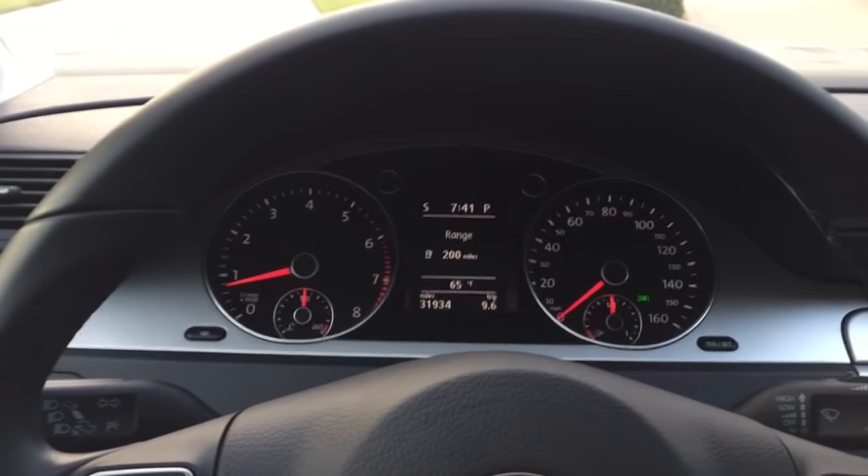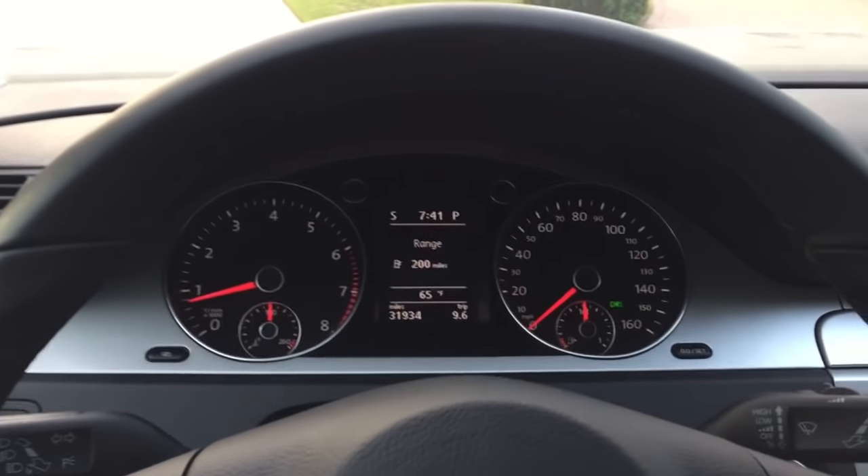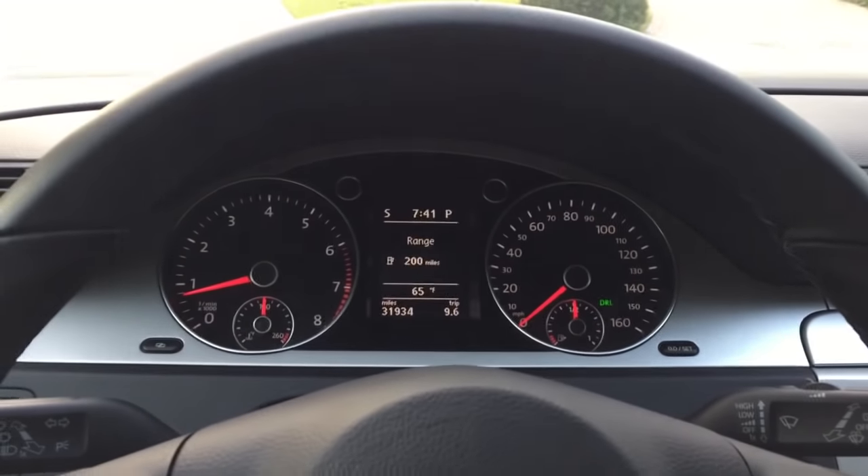You can see an ambitious 160 mile-an-hour speedo. You've got your tach, your temp, your fuel gauge, and of course a big driver information center in the middle.